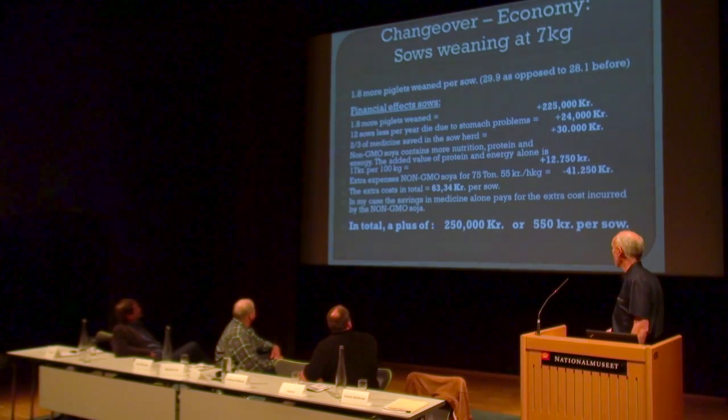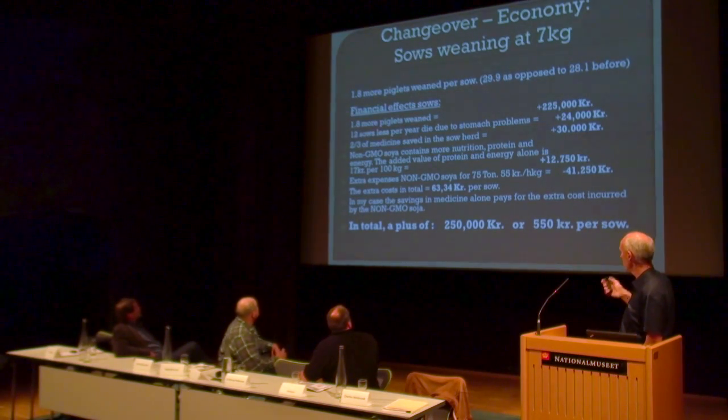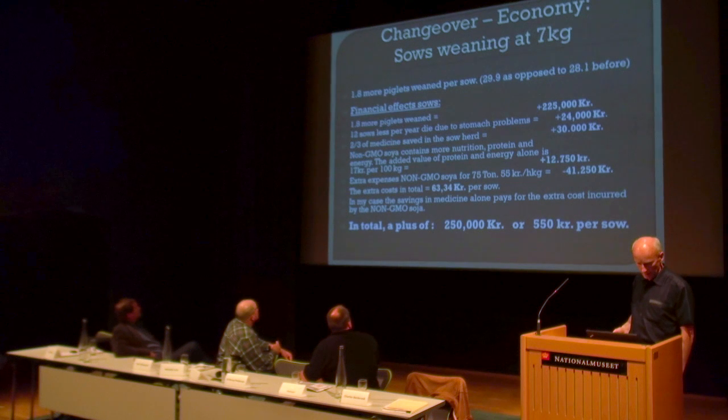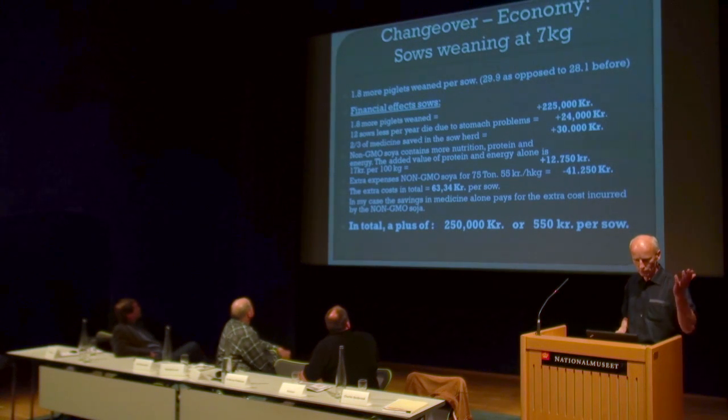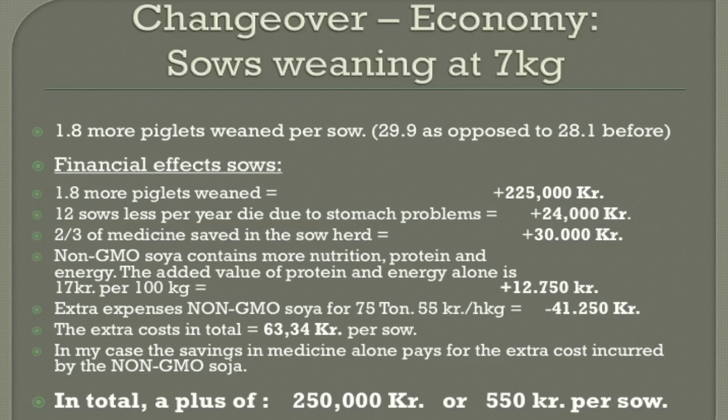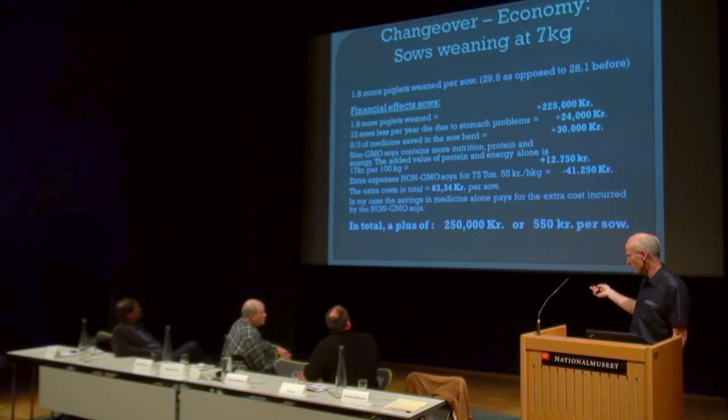Changing over economy: 1.8 more piglets weaned — 225,000 kroner. 12,000 less deaths per year due to stomach problems — plus 24,000 kroner. Two-thirds of medicine saved — 30,000 kroner. The value of the soya itself is also better: it's more nutritious, has higher protein content, higher energy. On top of that, you get a whole range of minerals that are not necessarily in the GMO soya. That accounts for about 12,000 kroner. So the extra soya cost is 41,000 — it weighs up a little bit.